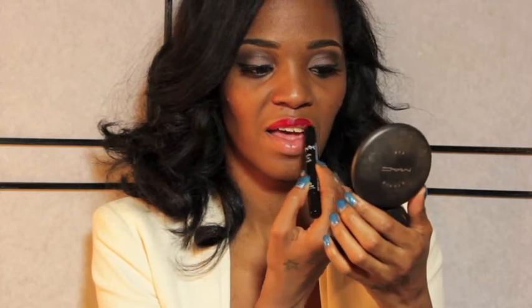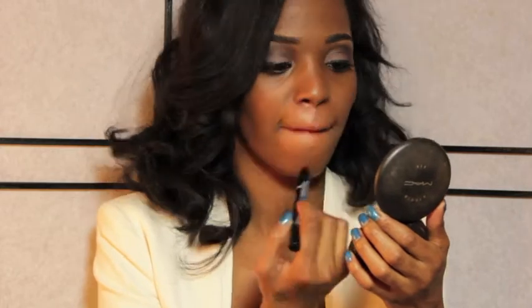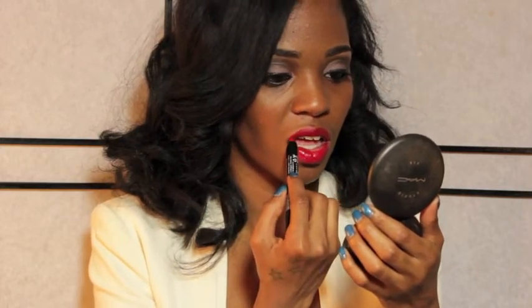Alright you guys, I am starting out with a pretty red color and this is called Plush Red and it's number 712. I would definitely compare this to Russian Red by MAC. It's just a perfect Santa Claus red color. Absolutely gorgeous.